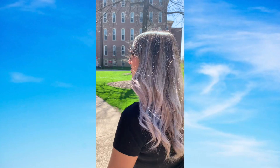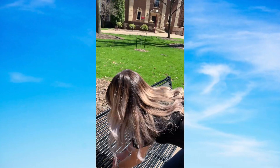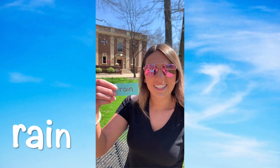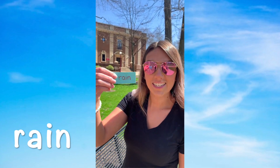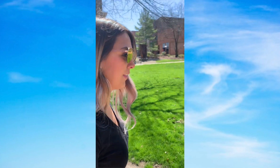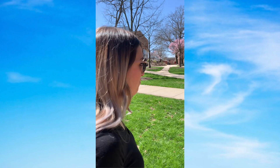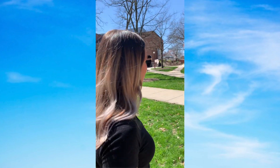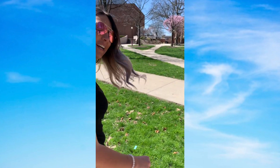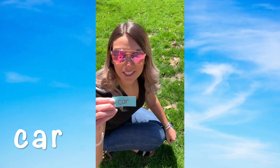This is getting harder. Rain — can you make words that rhyme with rain? Where should we look next? Car, I found one! Can you make words that rhyme with car?